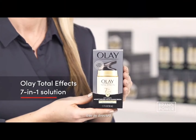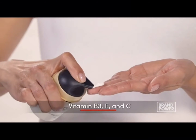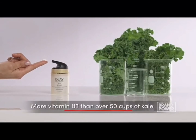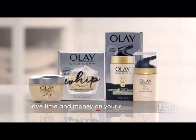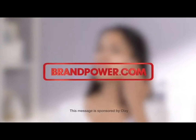Looking to simplify your skincare routine without sacrificing results? Try Olay Total Effects for a 7-in-1 solution. Its unique formula is packed with vitamin B3, E, and C to naturally renew skin cells for a visibly healthy glow. A single dose provides more vitamin B3 than 50 cups of kale, which is proven to improve 7 key areas of visibly healthy skin. Save time and money on your skin routine with Olay Total Effects. Brand Power, helping you.